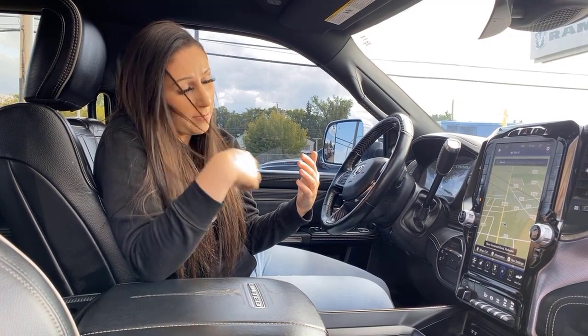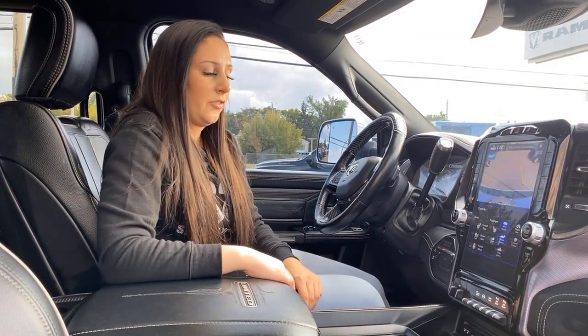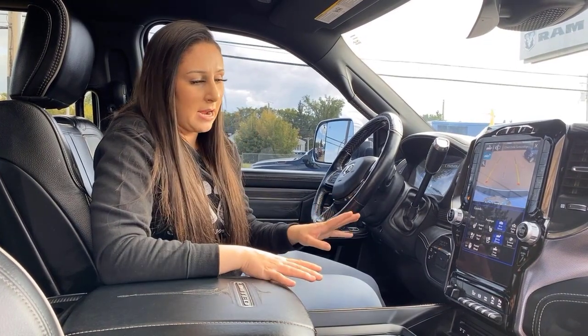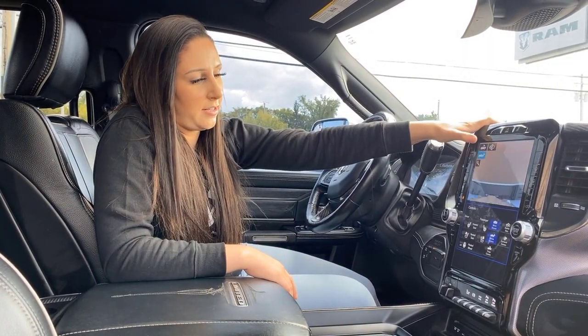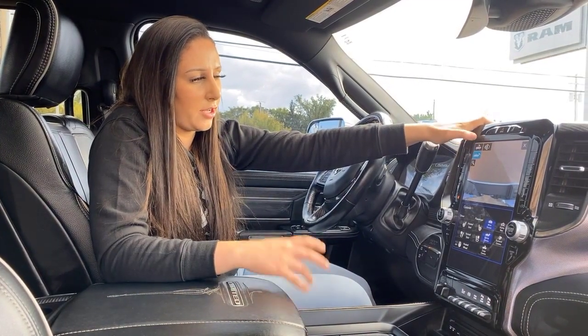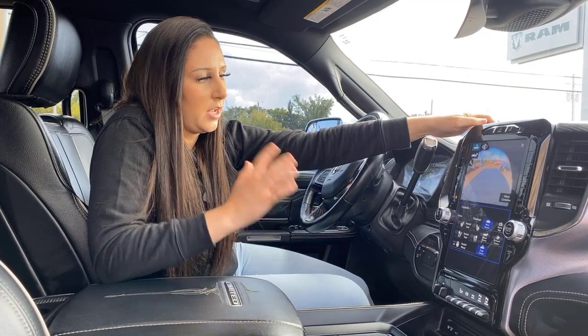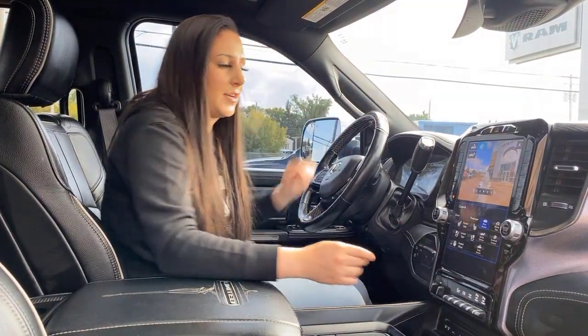You just put your address in and it automatically saves so you don't have to keep putting it in every time. You have the button for all of your cameras right there — your normal backup one, you can click the magnifying glass which points right over the hitch for hooking up a bumper pull, then you got a cargo camera, mirrors, and of course your 360.